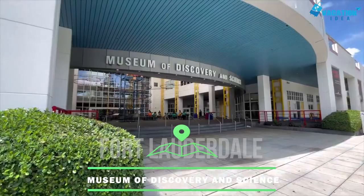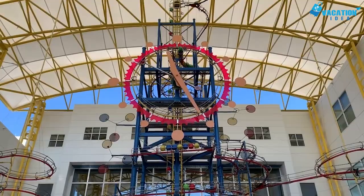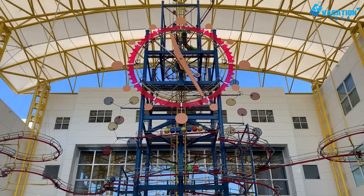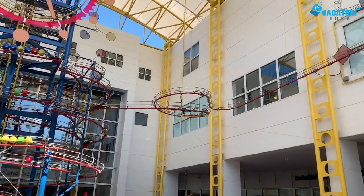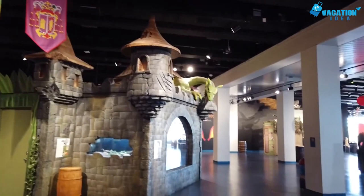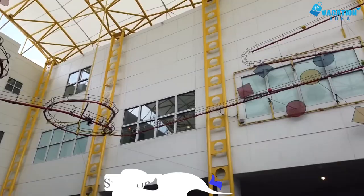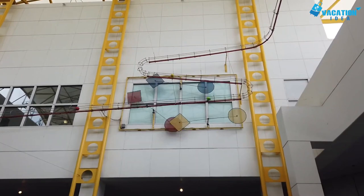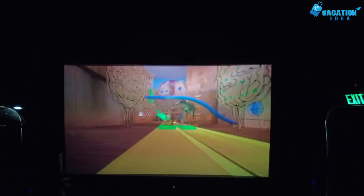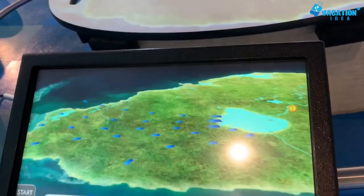At number 2: Museum of Discovery and Science. The Museum of Discovery and Science is home to permanent and rotating exhibits and programs that will entertain and educate the whole family. You can meet dinosaurs and look at real fossils in the prehistoric Florida exhibit, or explore present-day Florida's ecosystems. The Storm Center and the Wall of Wind explore hurricanes and their effect on all aspects of life. Immersive experiences include the Everglades Airboat Adventure and a variety of nature and feature films at the IMAX Theater.